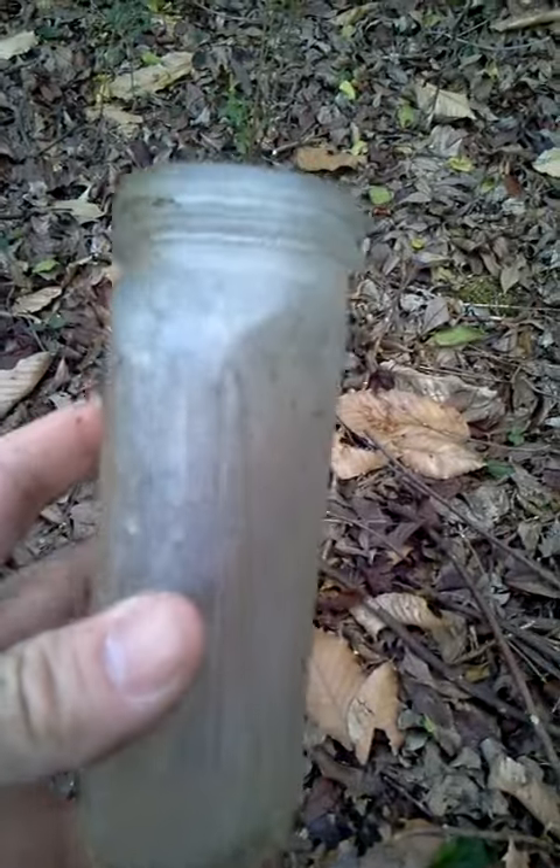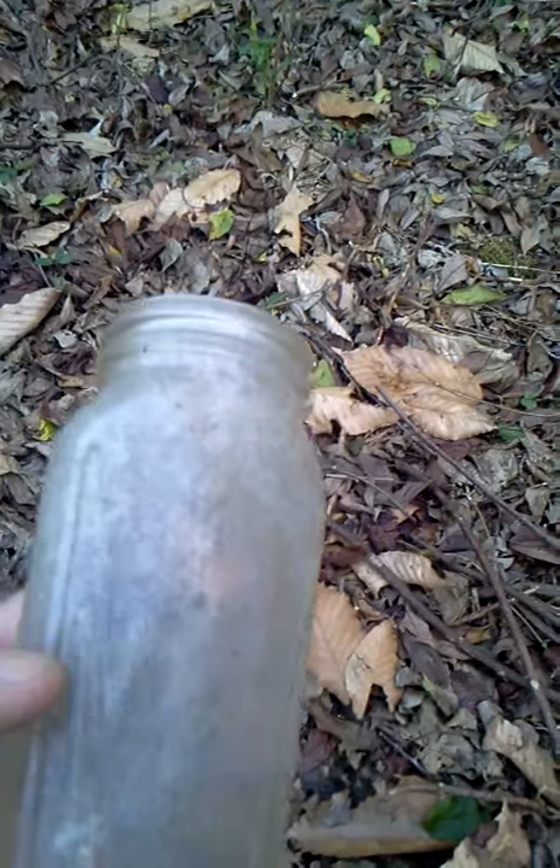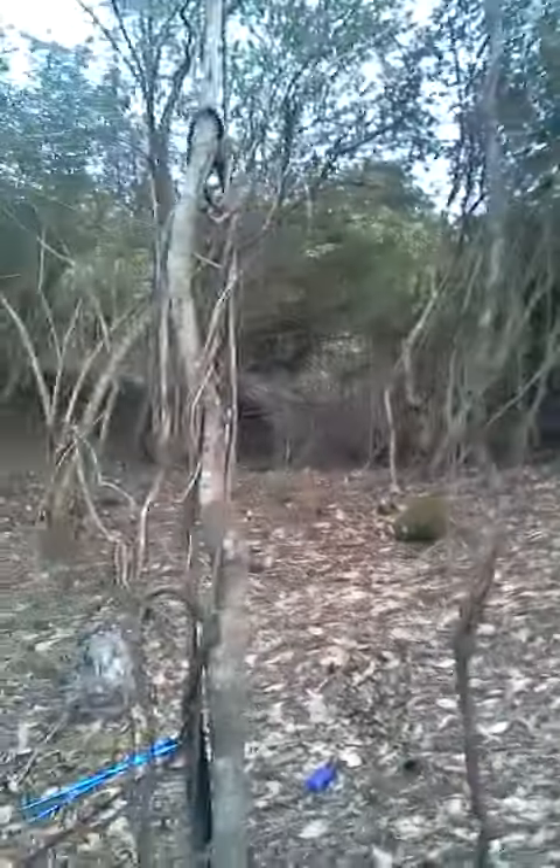I ain't got that much battery. There's one — these little jars, there's a bunch of little jars like this. I don't know if the camera's picking up the design of it or not, but there's another one right there. They all came from that spot up there.